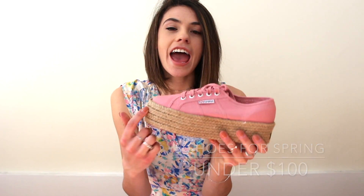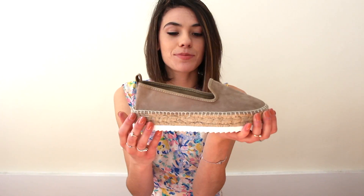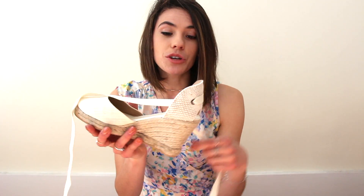First we have the Supergoth espadrille platform sneakers, so cute and springy. We have another espadrille platform slip-on from Zara, really really comfortable. We have another espadrille, but these are wedges and lace-up.